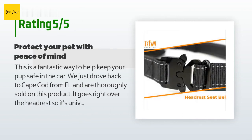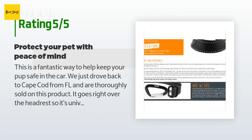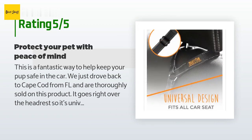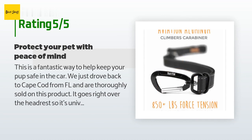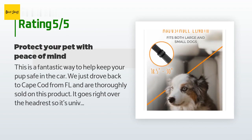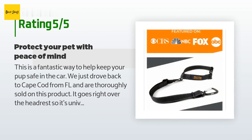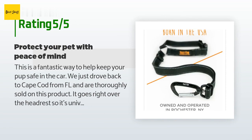This product is rated 4.9 stars from 82 customer reviews. A customer said: This is a fantastic way to help keep your pup safe in the car. We just drove back to Cape Cod from Florida and are thoroughly sold on this product. It goes right over the headrest so it's universal, unlike the ones that clip into seat belts, and it gives your dog plenty of flexibility in movement yet safely restrains them. We put it over the middle headrest in our SUV so our Doxy could maneuver from one window to the other. When we stopped for breaks, we were confident he couldn't dash out the door — always a worry in the past. Be sure to clip it to a harness rather than a collar. You will not be disappointed with this very affordable, durable, dependable product.